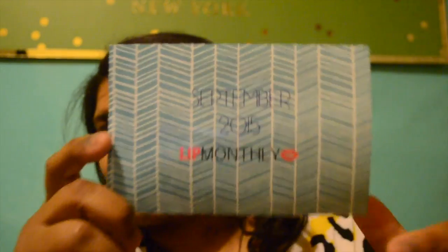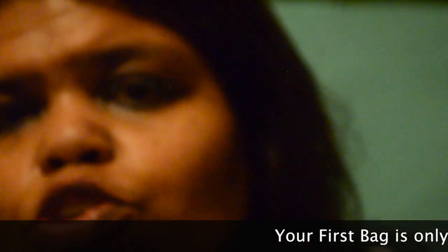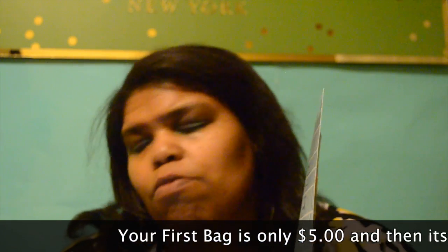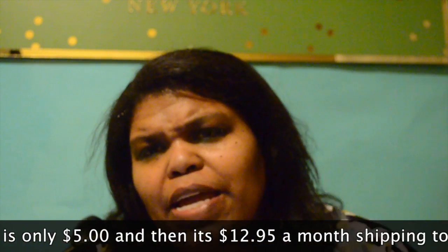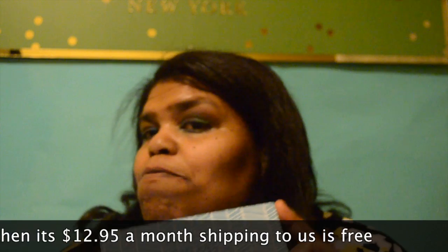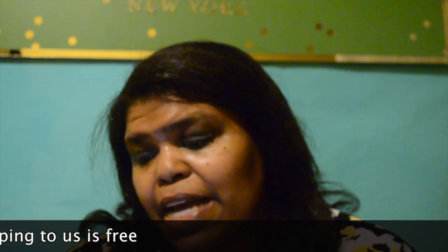And here's what the card looks like. It says September 2000 Lip Monthly. Everything inside this bag is going to be retailed at $61.95 — you cannot beat that at all. Shipping to the U.S. is free. If you're in Canada, it's going to be $5. And if you're one of my international subscribers, you can order this and it's only going to be $8 to ship to you.